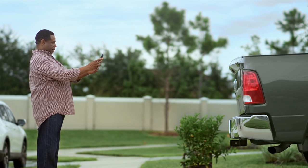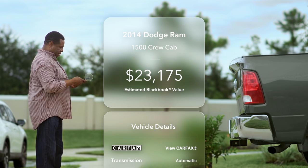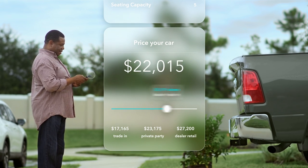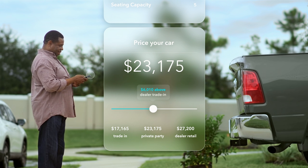Just line up the taillights and tap the camera button. Blinker instantly shows you every detail on your car, including the estimated BlackBook value so you can price it fairly. Maybe that's a little high. There you go.